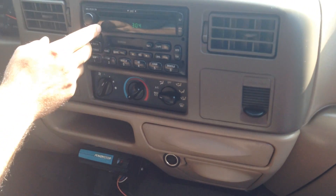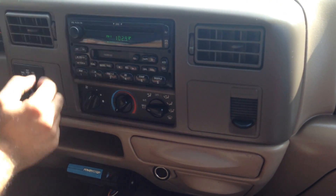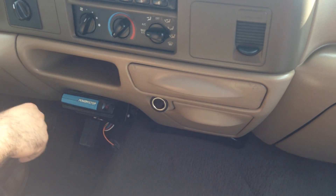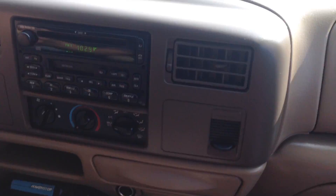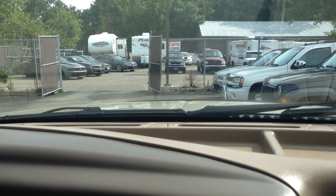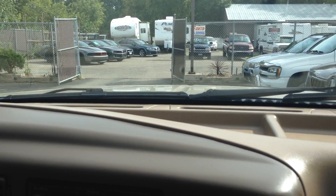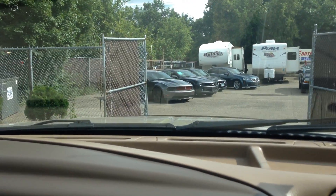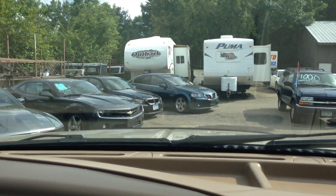AC blows cold. Factory CD player. It's got the trailer brake controller. Power windows, mirrors, door locks — they all work. It's fitting that we're playing country music on a truck like this. Transmission goes from gear to gear without any delays. 254,000 miles, folks. All the keys came with the truck. These 7.3s are reliable — people swear by it. If somebody came in on a 7.3, there's no way they'll go for a 6.0.